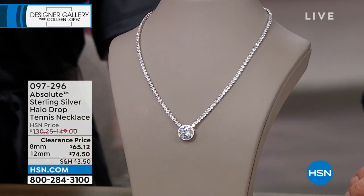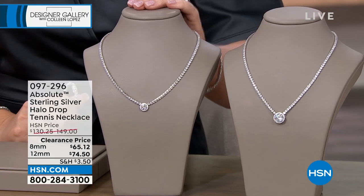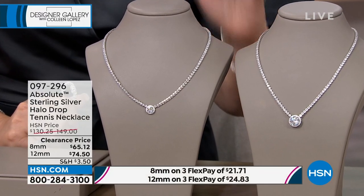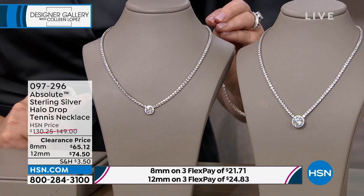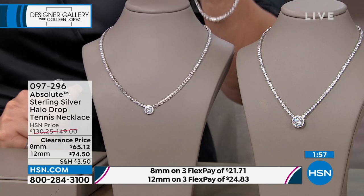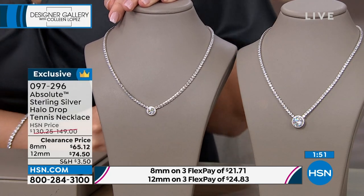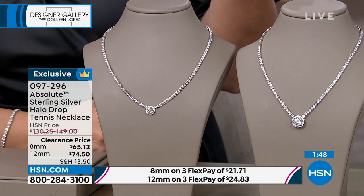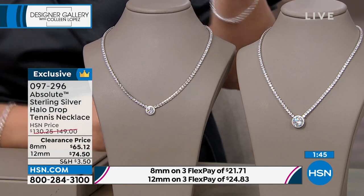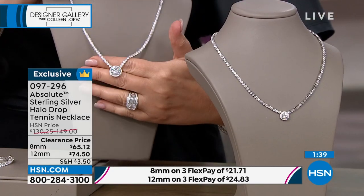This is one I have. You can do the 8mm or the 12mm. It's down to $65. Look at how absolutely breathtakingly beautiful this thing is.